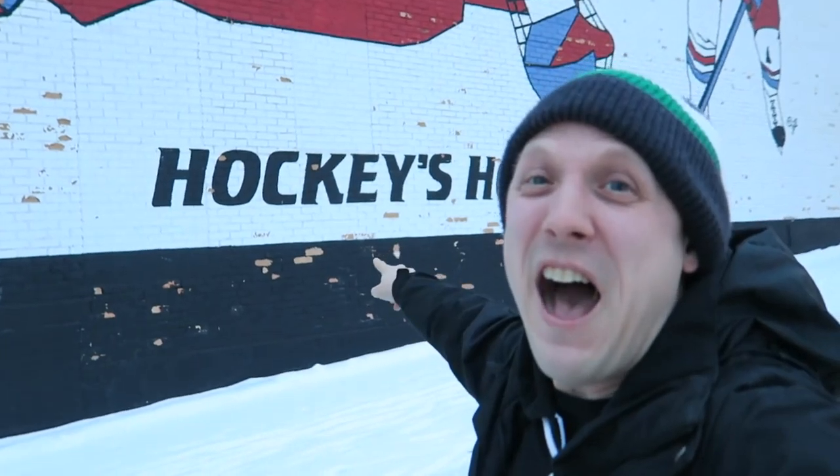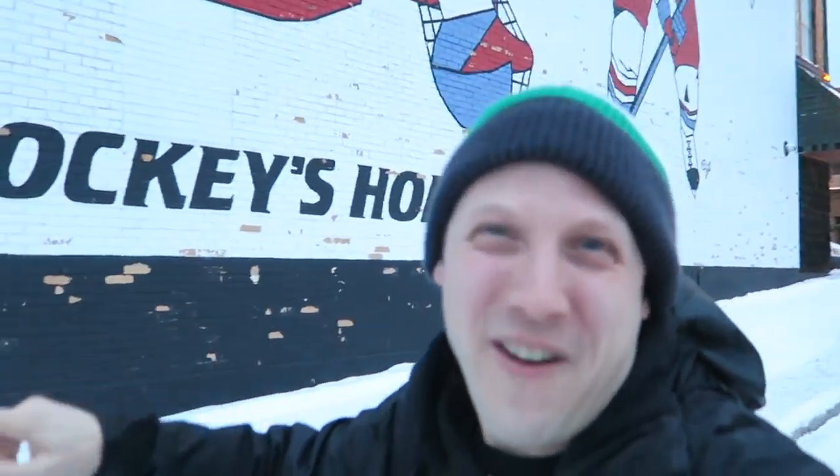Alright guys, we have made it. We have driven probably 350 some miles from the Twin Cities to visit the world's largest hockey stick. Where's Paul Bunyan when you need him? Paul Bunyan could play hockey with this thing. You should see this mural over here — we are in hockey's home. Are you guys ready to see the majesty of the world's largest hockey stick?